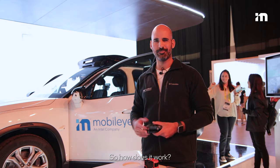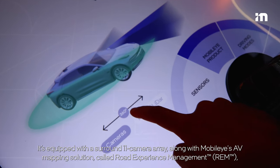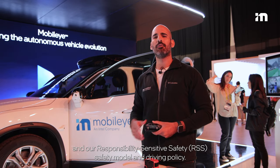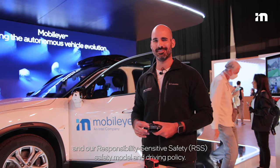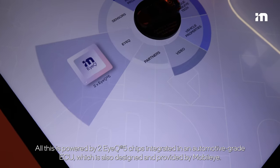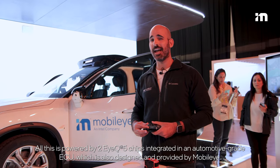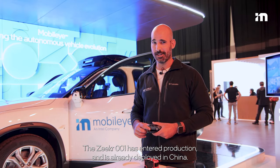It is equipped with a surround 11-camera array along with Mobileye's AV mapping solution called Road Experience Management (REM), and our Responsibility Sensitive Safety (RSS) safety model and driving policy. All this is powered by two EyeQ5 chips integrated in an automotive-grade ECU, which is also designed and provided by Mobileye. The Zeekr 001 has entered production and is already deployed in China.